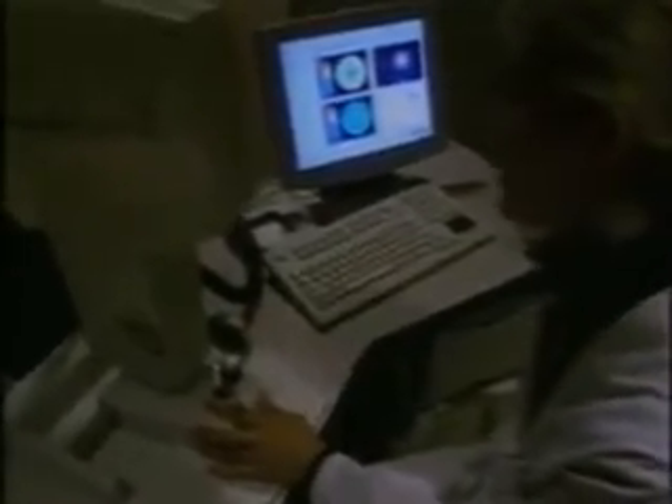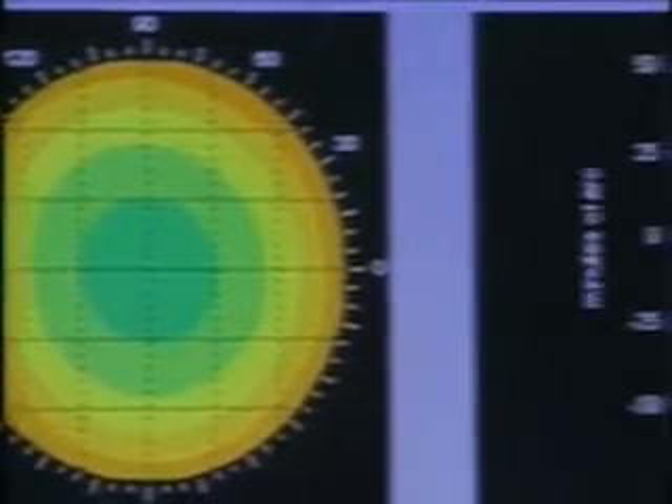The information captured on your WaveScan map is unique to your eye. It serves as a guide for the VISX Star Excimer laser as it reshapes the curvature of your cornea with greater precision than was possible before the advent of Custom View technology.